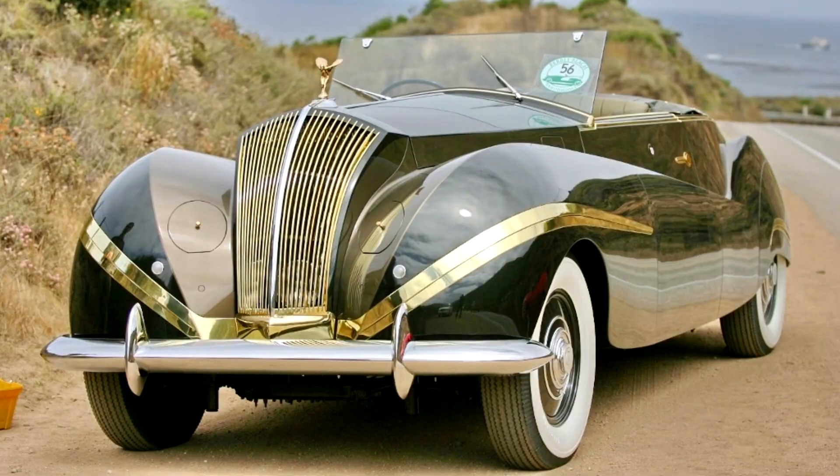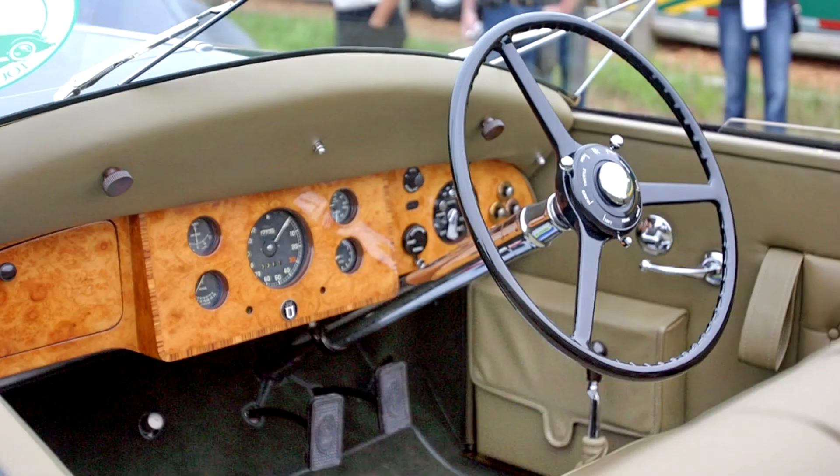067 Rolls-Royce Phantom III, Labourdette Vutotal Cabriolet, 1947. Rebodied in 1947 by Labourdette of Paris, this Phantom III was the designer's last and arguably most daring work.